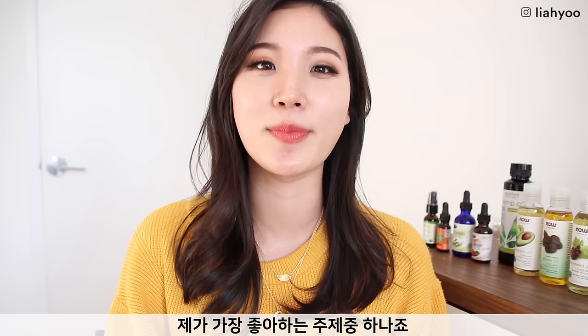Hey everyone, Leah here. So today we're going to talk about facial oils, which is one of my favorite topics. I was also one of the most skeptical people when it comes to applying oil topically until I actually tried it, and it was a life-changing moment to be honest.